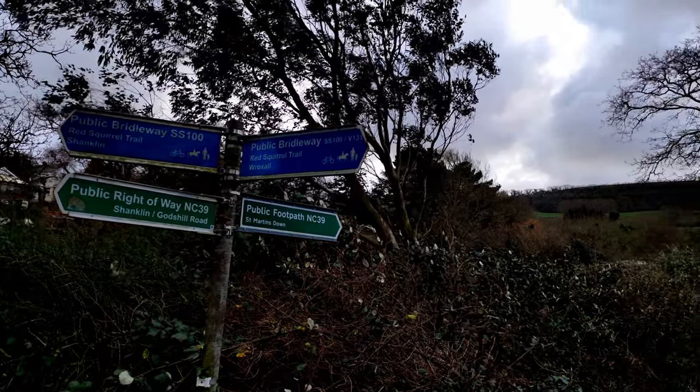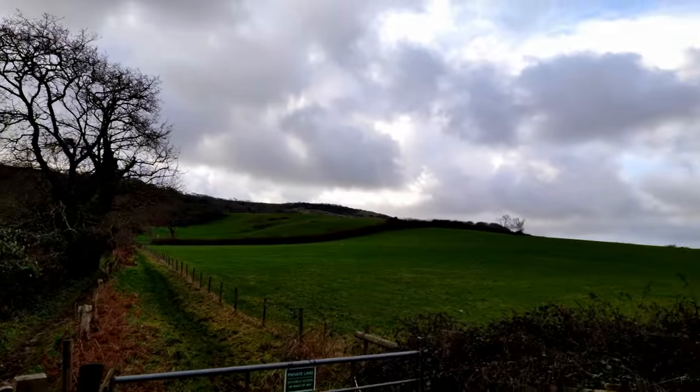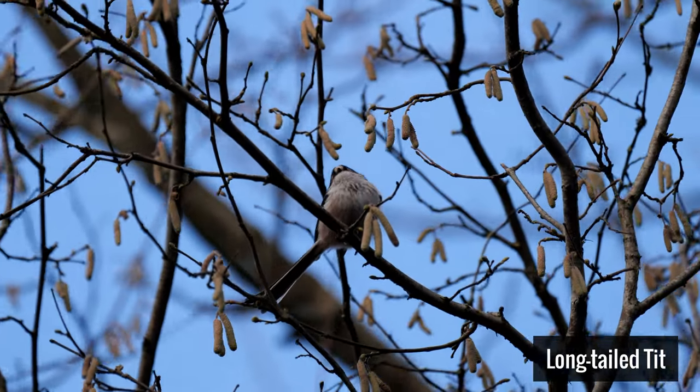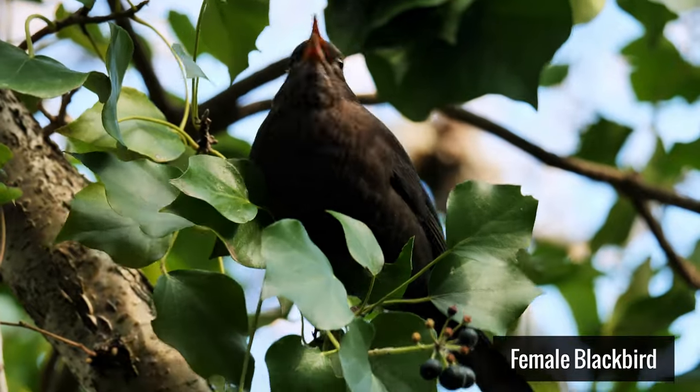This two and a quarter mile section of the railway line we are walking today opened in September 1866 and closed in April 1966, missing its centenary by just a few months.